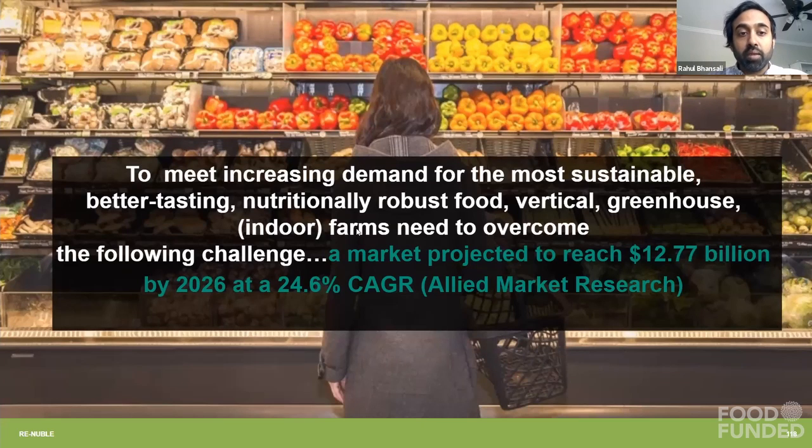Soilless farms are a booming industry, and they need to meet demand for more sustainable, better-tasting, more nutritious food that can be grown minutes — not days — away from where people eat. We turn soilless farms carbon-negative by nearly 2 tons of CO2 per acre per year, rather than where they are today, which is carbon-positive, releasing more than 3 tons of CO2 equivalents per acre per year.